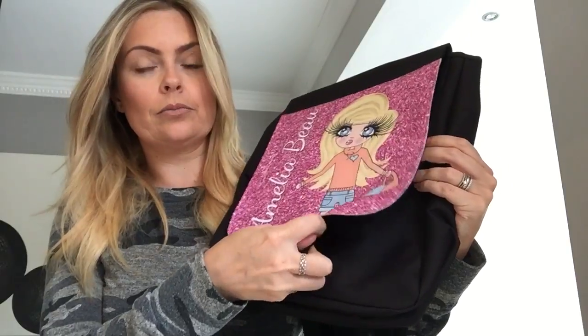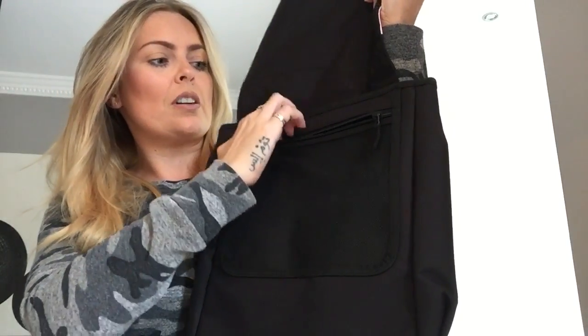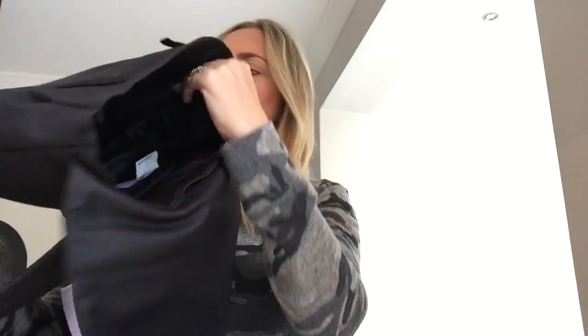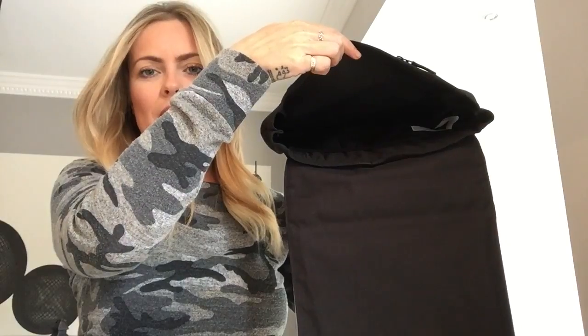If I can get it open. So we have a pouch here, which is great for any of the sort of valuables and things. Inside, size-wise, it's perfectly sized for books, things like that.